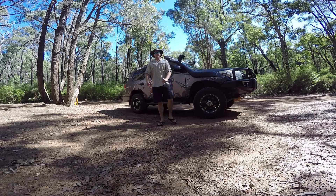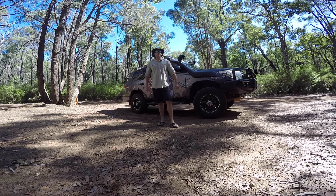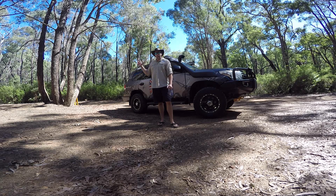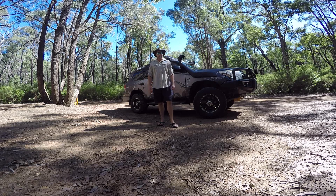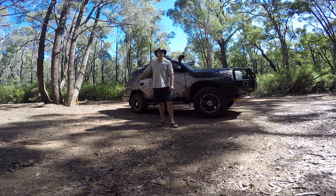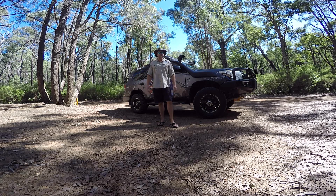G'day guys. Welcome back to another episode of Timmy's Tours. In this episode we're a little bit closer to home. We're just outside Dwellingup and we're going to be taking on the Captain Fawcett track. The Captain Fawcett track runs from pretty much Dwellingup down to Quindanning and follows the Murray River along the way. Most people start at the Dwellingup end. To get here is very simple — drive into Dwellingup, follow Nanga Road, and you'll see the sign that says Captain Fawcett track. You can't miss it.